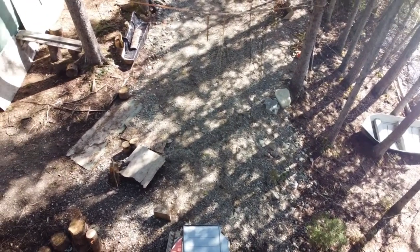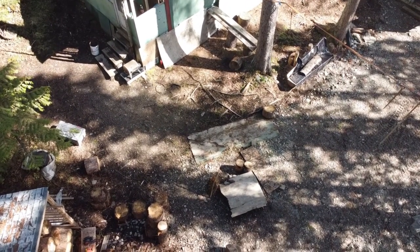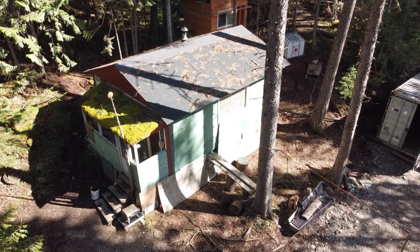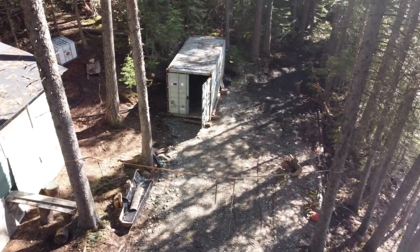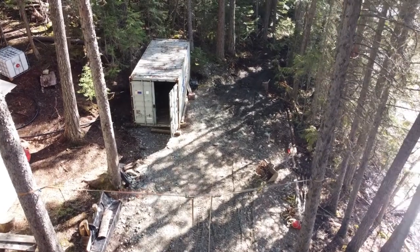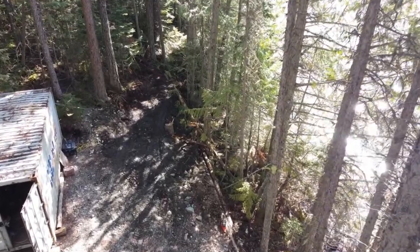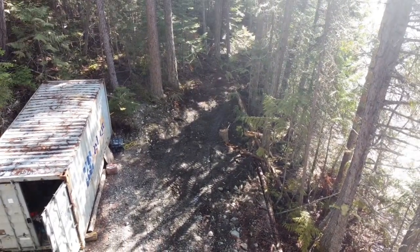Now we're down in front of the cabin. You can see a little bit of moss on the roof of the porch, and the other roof looks like it needs to be swept off. We brought the sea can in last year, and that houses our solar system. We didn't put the solar out this time because we're just here for a short time. I've also been pushing road into the bushes there, towards the property line.